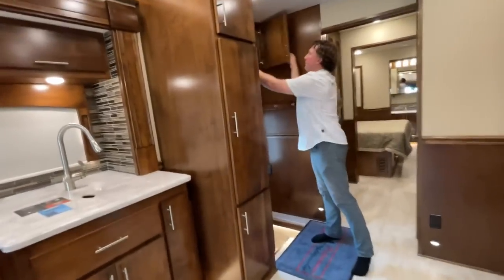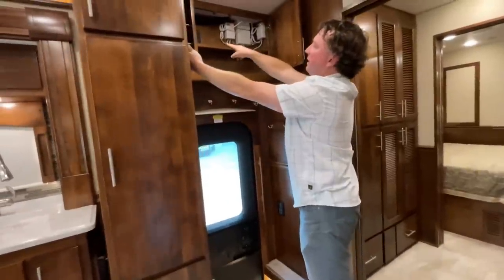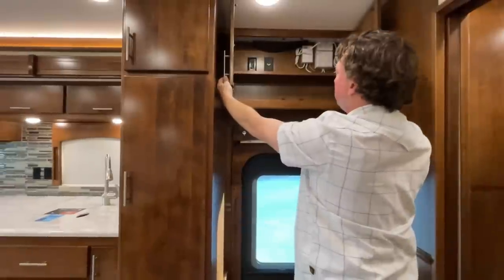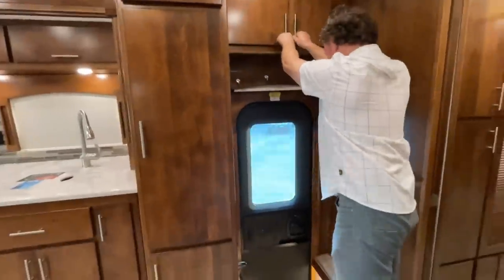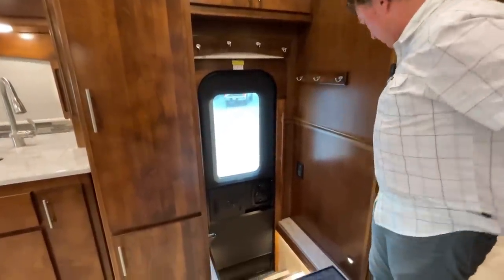Nice entryway right here - some of the awning controls up top, and that is your control for your powered Wi-Fi and powered over-the-air antenna as well. All wooded entry right here with additional coat hangers in this area.